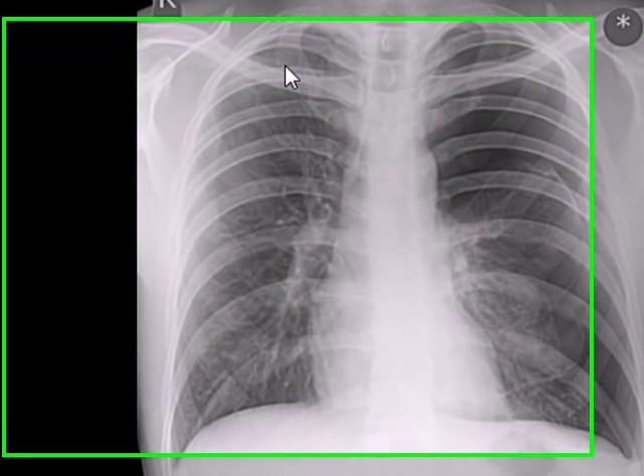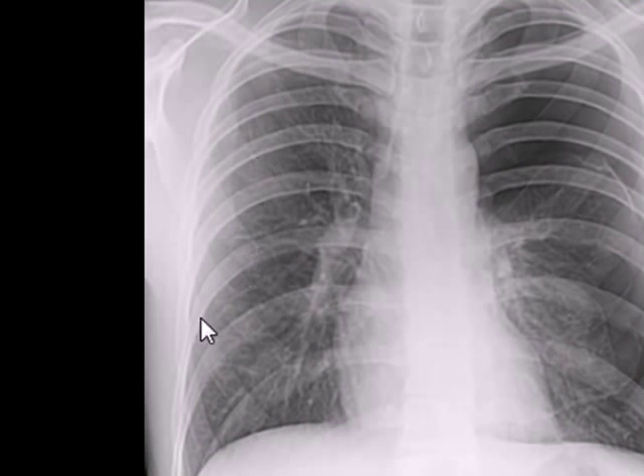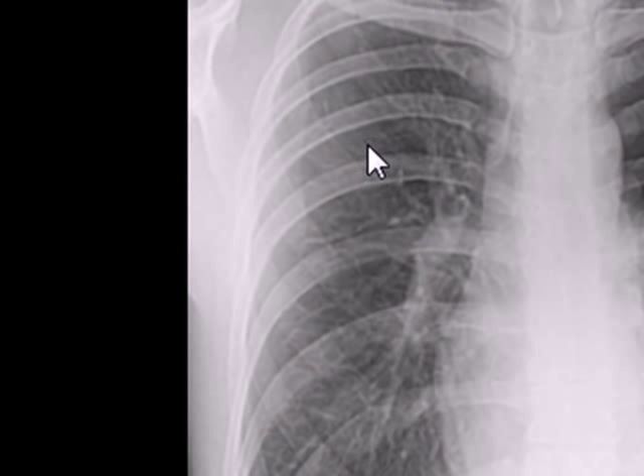The right lung looks normal with vascular markings branching off towards the periphery and getting smaller and smaller in size until you cannot really see them.